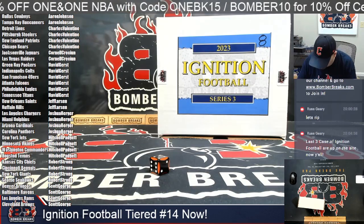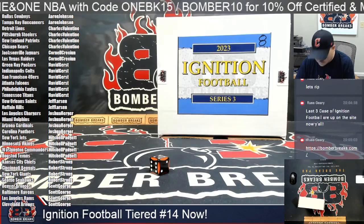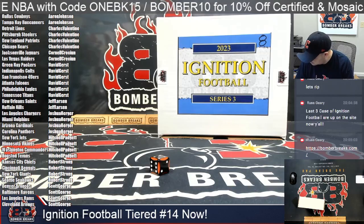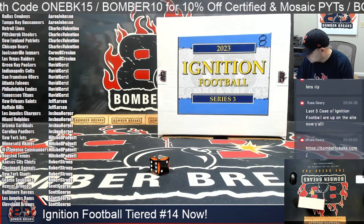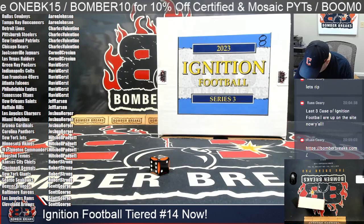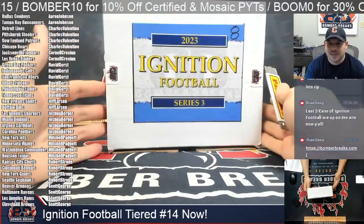This is Ignition Tiered Number 14. Let's see what we've got.